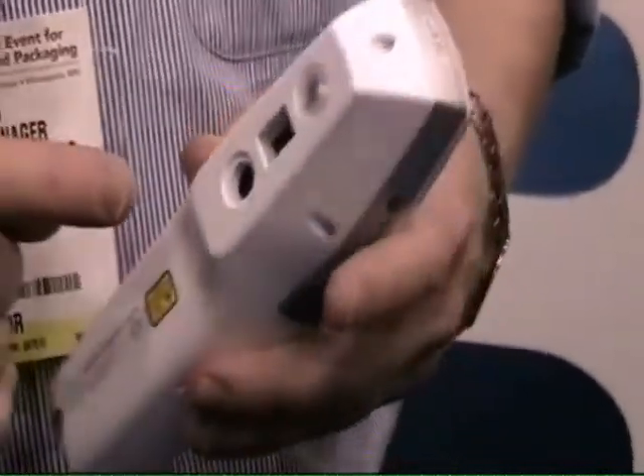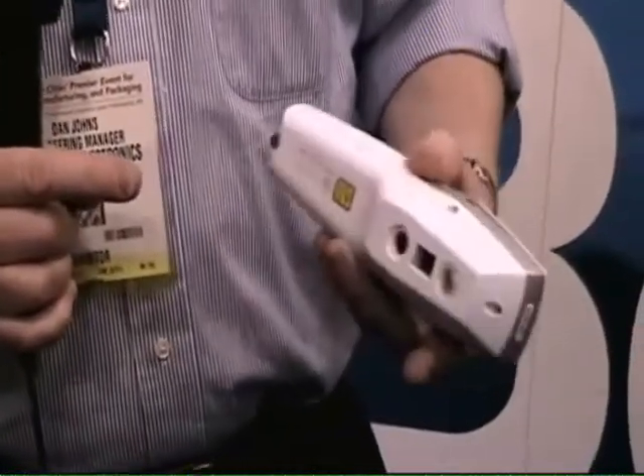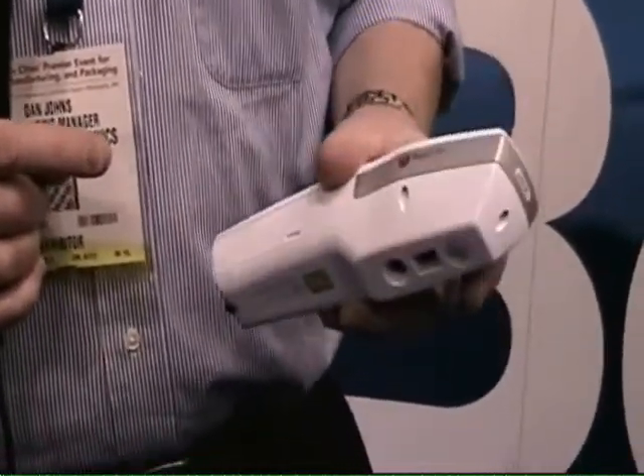Benchmark Electronics did all of the scanner development work, the design of the case, software, and electrical engineering.